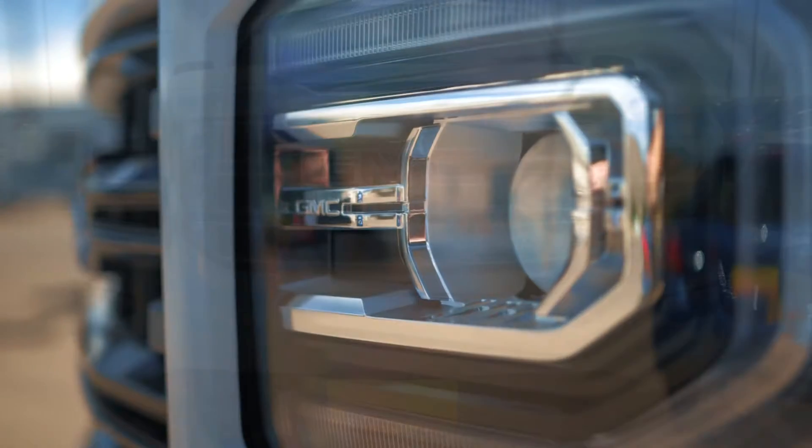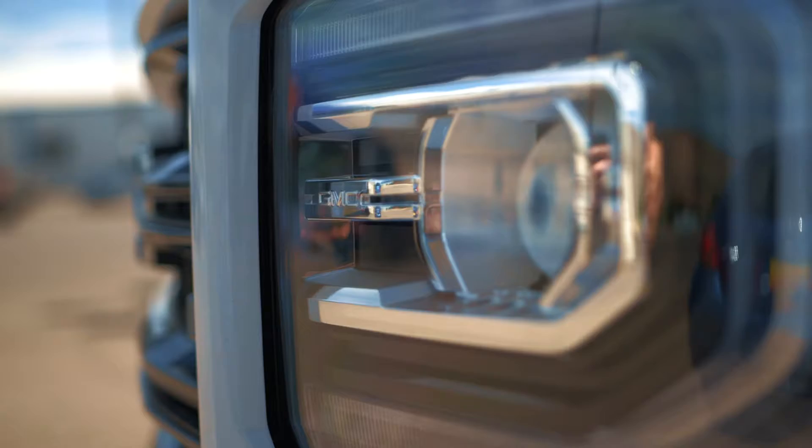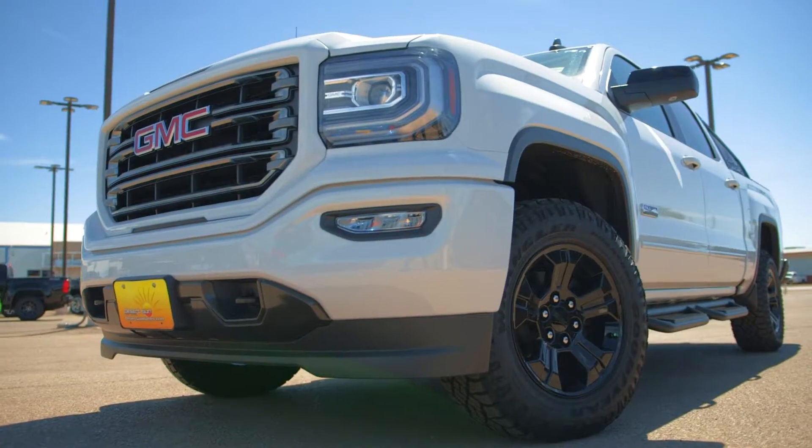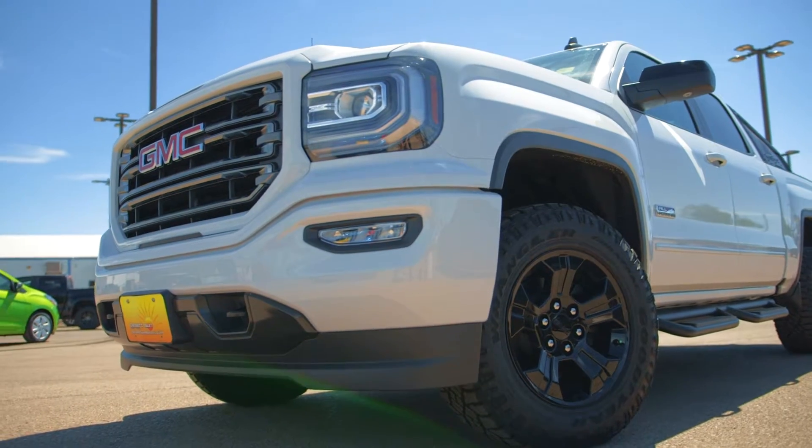Got the nice headlights here, you got signature LED lights right here — first thing you'll notice. Got an attractive HID headlight right there as well, very nice attractive look at night.